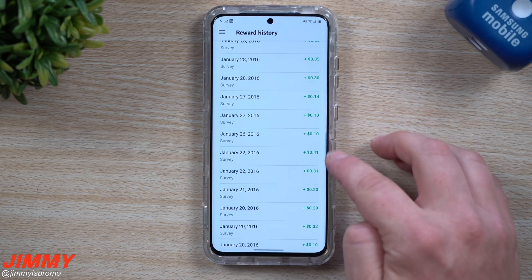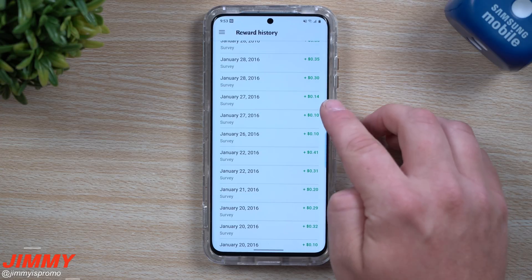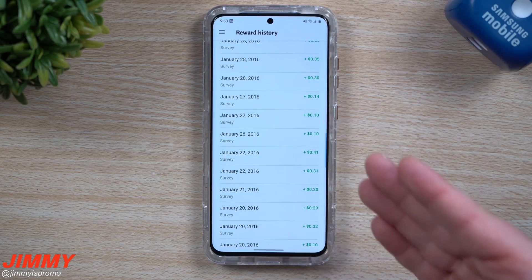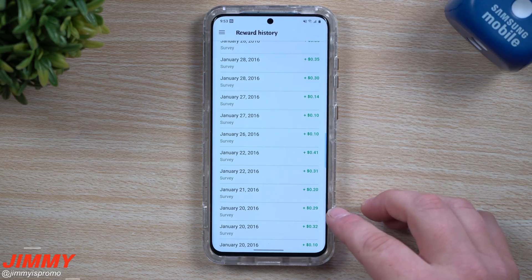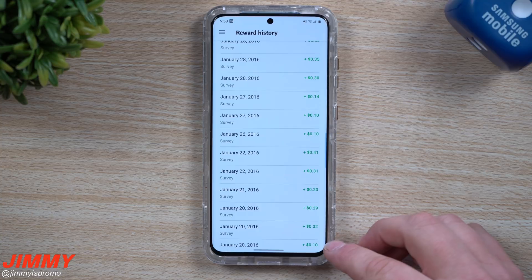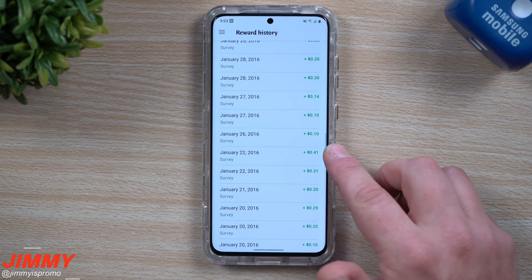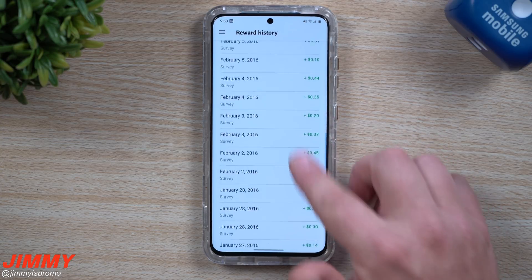When you look at all of these, you can see a lot of them happen maybe within four days of each other. You can get a couple on the same day, or another one the next day. Even though a lot of these are small amounts in cents, they do add up. On just this one page you've got 10 cents, 32 cents, 29, 20, 31, 41 — we're already well over a dollar.